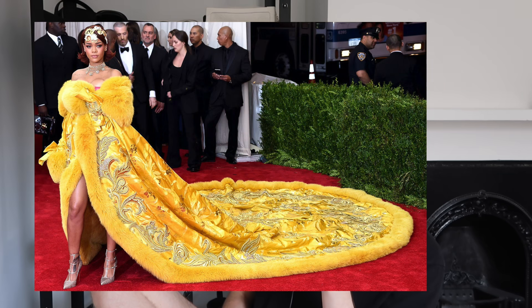First up, Rihanna — the queen of the Met Gala. She has served some of the best looks we've ever seen. This year she arrived last, fashionably late, wearing a Balenciaga couture gown-slash-coat. It has a lot of drama, it's very dark and gothic. She's got some jewelry and a beanie on. I think she looks great, but I don't see how Balenciaga couture connects to American fashion in any way. We're going to give Rihanna a two because she just looks amazing, even if she didn't care about the theme.